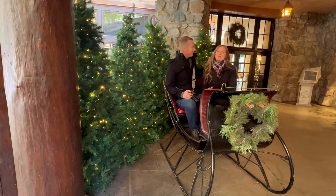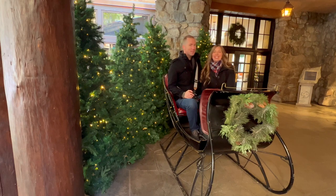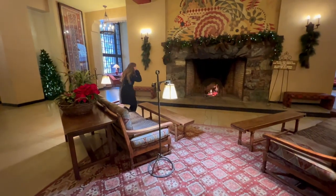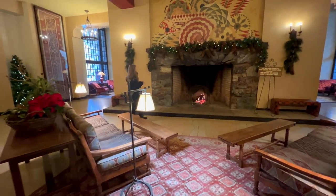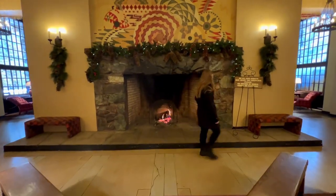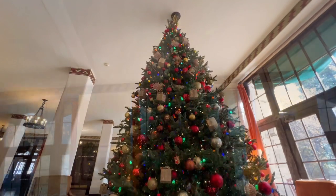It's so easy to get in the holiday spirit here at the Awani, don't you think? Absolutely. From the giant fireplaces lined with garland and twinkling lights to the numerous Christmas trees throughout the property, you definitely feel the holiday spirit here.